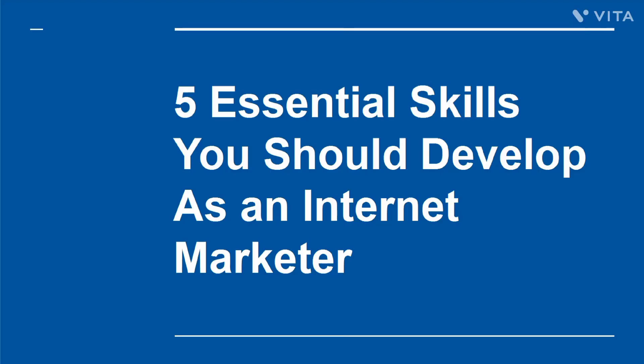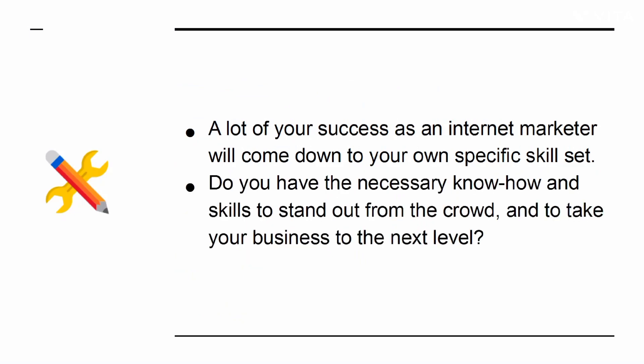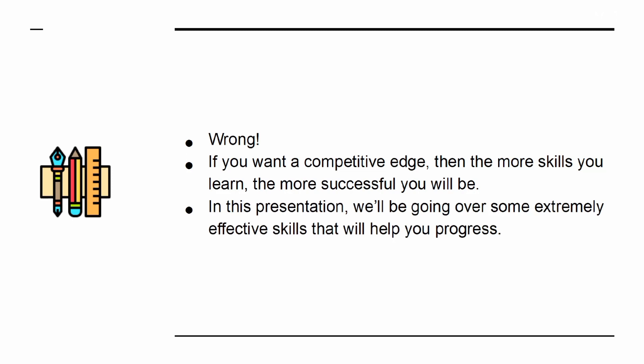5 Essential Skills You Should Develop As An Internet Marketer. A lot of your success as an internet marketer will come down to your own specific skill set. Do you have the necessary know-how and skills to stand out from the crowd and to take your business to the next level? A lot of internet marketers are happy to rest on their laurels — they know how to write blog posts and they can use social media. But if you want a competitive edge, the more skills you learn, the more successful you will be.